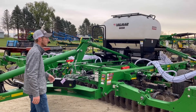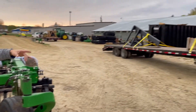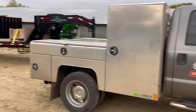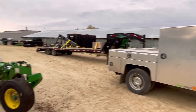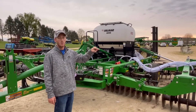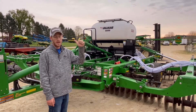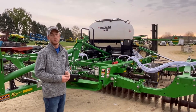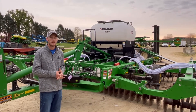Cody and I have got the trailer loaded here and the service truck. We made quick work of getting this cover crop seeder mounted. Right now we're getting ready to head down to Iowa and fill that trailer with a toolbar, then head back to Ohio and get home tonight. That's what we're doing today up here in Wisconsin. Thanks for tuning in.